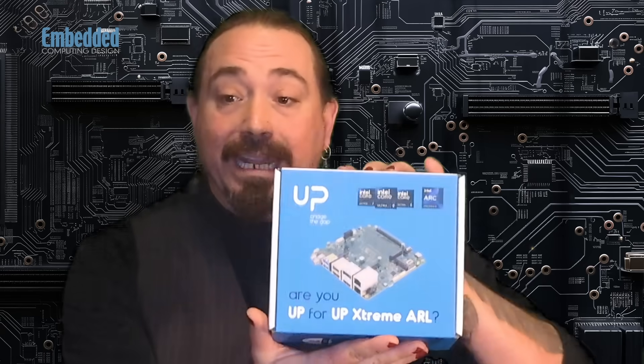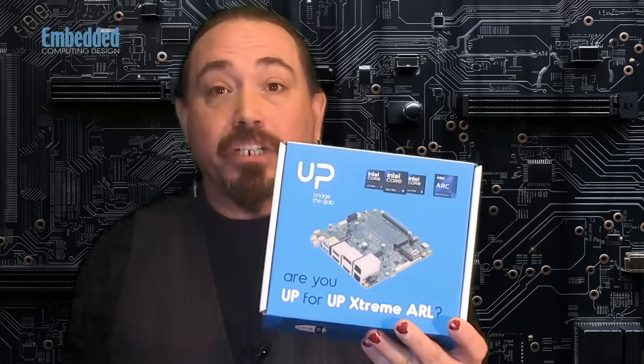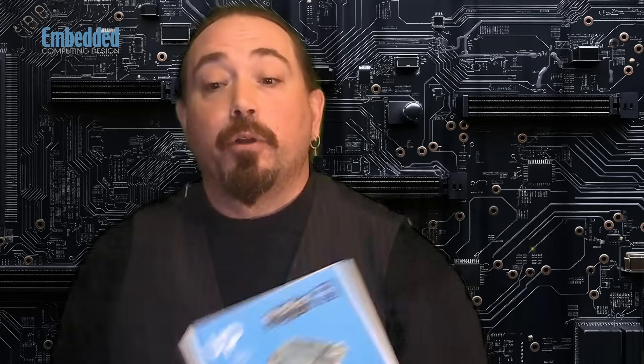The Up Extreme ARL AI DevKit is built for advanced AI workloads in many leading-edge application areas. Aeon tells us that it's loaded for advanced robotics and AMR, industrial automation and quality control, and vision AI and smart infrastructure. It delivers up to 83 TOPS for concurrent AI and edge inference tasks, and for supporting parallel robotics workloads.